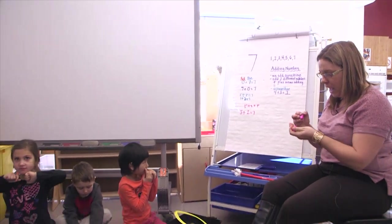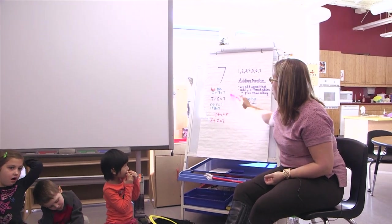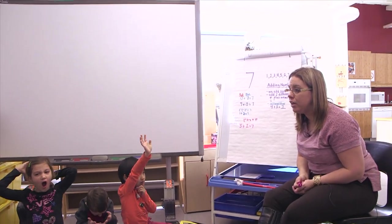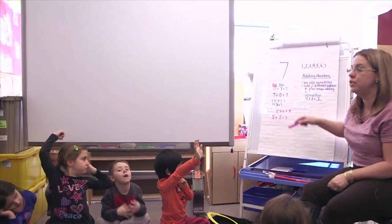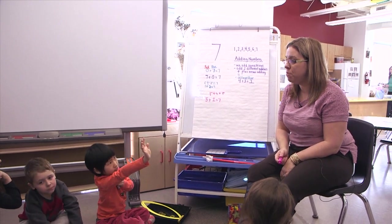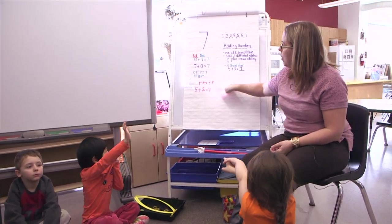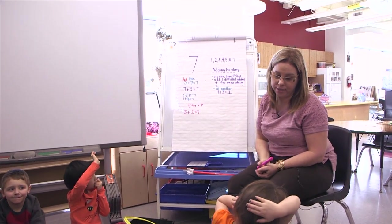Okay, Bennett, you can take a seat. And I just want to say one last thing before we finish up, boys and girls. What this shows, Mrs. LaForest, is there are many different ways we can make seven. There's not just one answer. There's lots of ways we can do it. So that's really important when we learn our math and numbers — that there are all different ways that we can make seven.